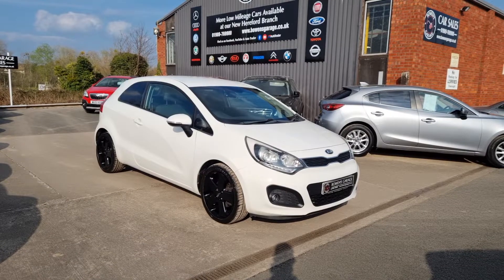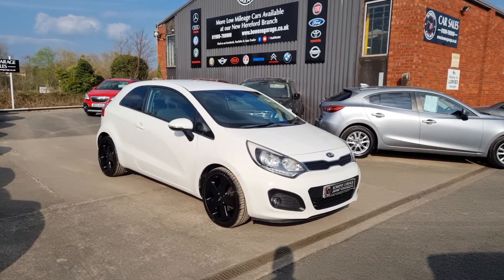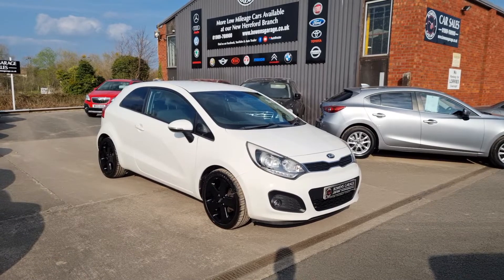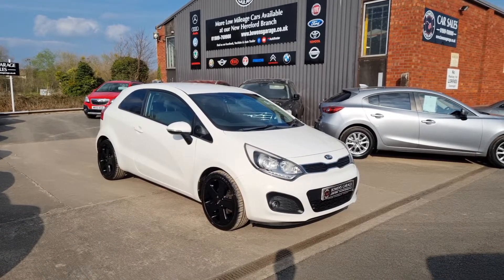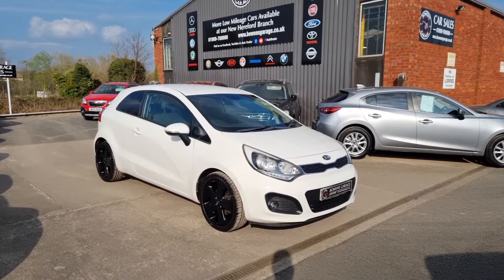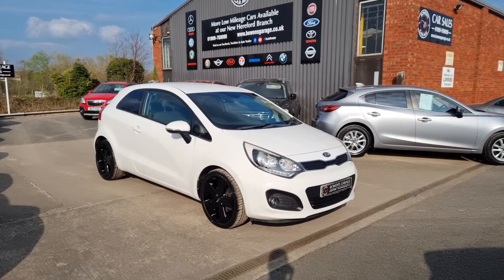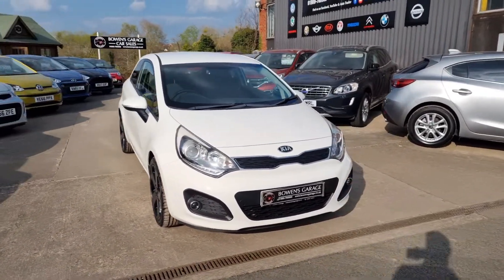Good afternoon ladies and gentlemen and welcome to Bowen's Garage. Another beautiful day here in Ross-on-Y. This is our latest arrival — a 2014 on a 64 plate Kia Rio 3, the 1.4 petrol Ecodynamics. Three doors, finished in clear white, and it's covered just 36,000 miles. Have a good walk around this super looking Kia Rio.